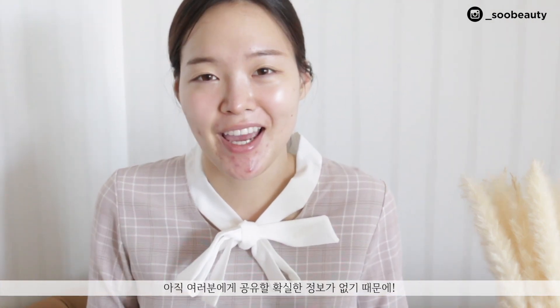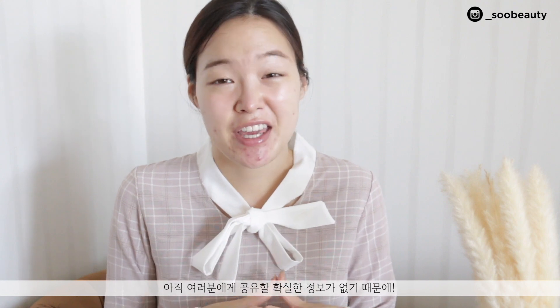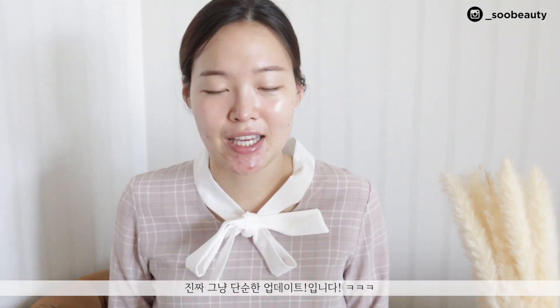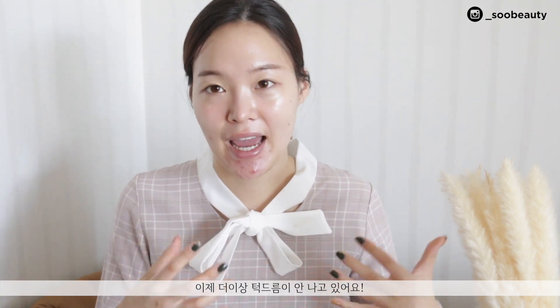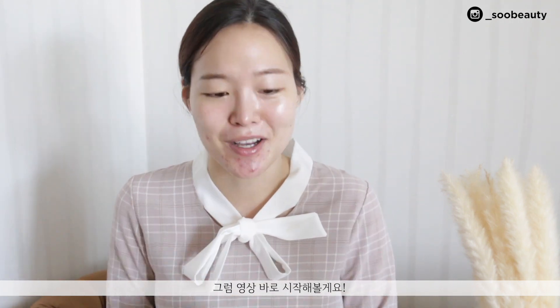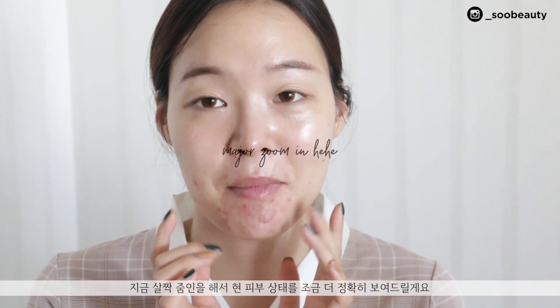Just before we start, I want to say that this is just an update — I honestly don't have anything definitive or declarative to say. It is really an update about what's been going on, but I have been doing things a bit differently and I haven't been getting any cysts on my chin, which was what was going on like a month before.